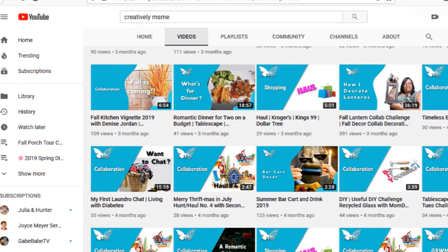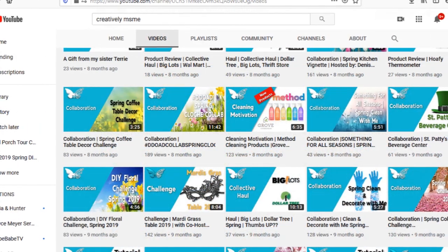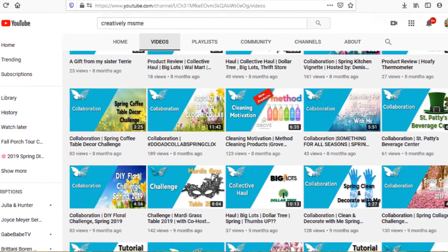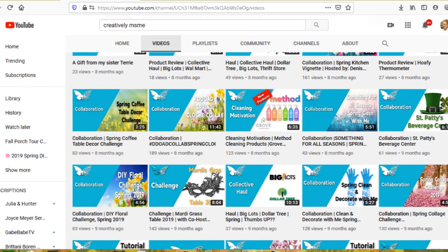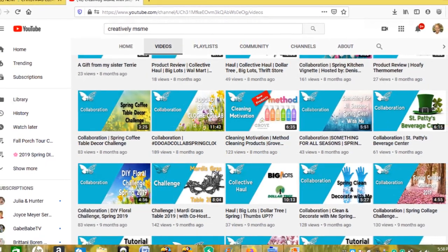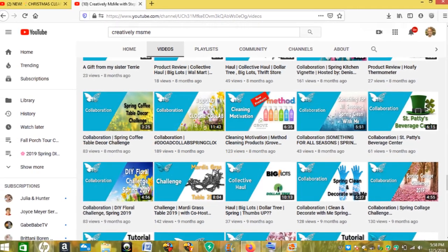Thank you guys so much for watching. Make sure you subscribe to my channel and hit that bell for new notifications so that when I upload videos you'll be notified immediately. I would love for you to share this video with your friends, your families, your co-workers, and also on your social media accounts. Thank you guys so much for watching and please enjoy this video!